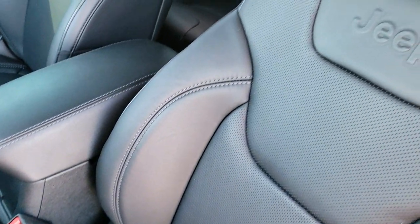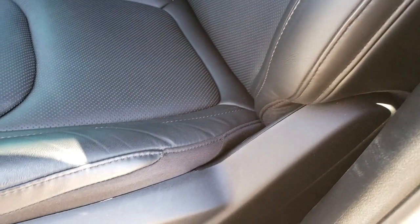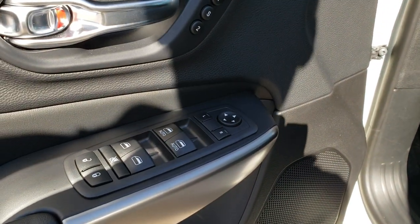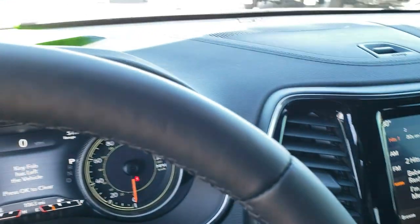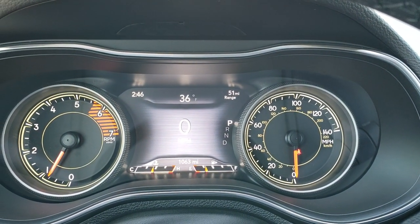Inside, the Limited/High Altitude package gives you the black leather interior. There are no rips or tears on the seats. It has driver's side lumbar and a power driver's seat. Both front seats are heated. You also get power windows, power locks, power mirrors, memory driver's seat, and auto headlamps. Inside the vehicle, you can see it in fact only has 1,063 miles. You get the 7-inch TFT display showing outside temperature, range to empty, clock, and digital speedometer — a very clean, very nice system.